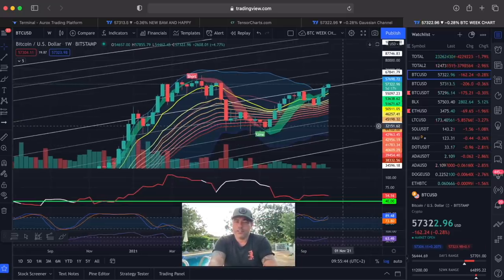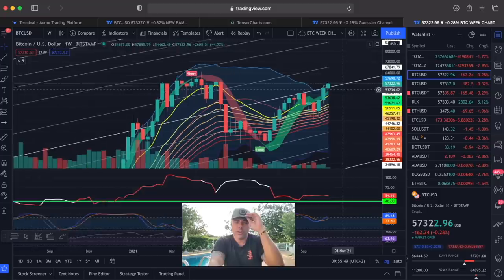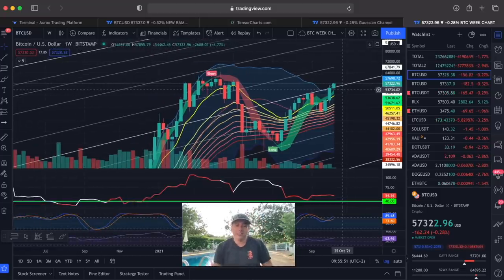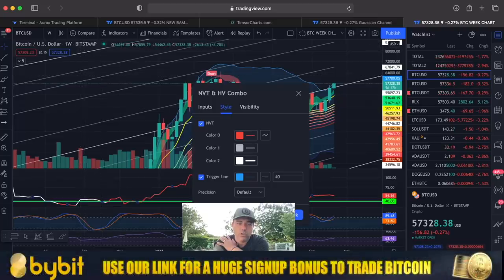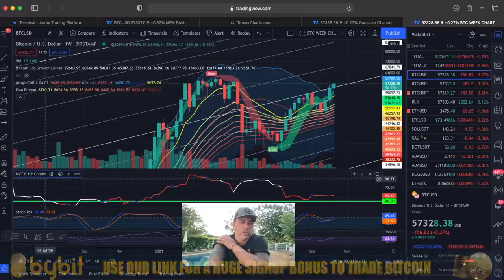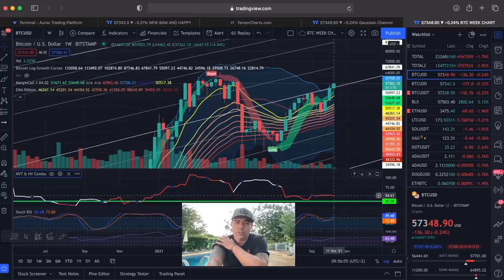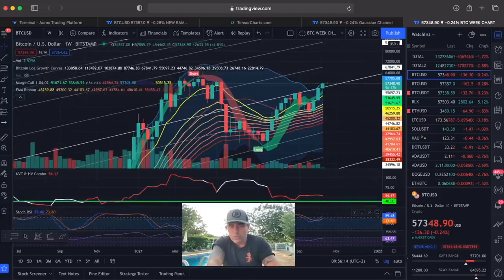On the weekly chart, also very positive looking. We will close this candle in five days and we need to close it above the logarithmic growth curve midline — that would be very bullish. At the bottom we have the NVHV combo indicator: as long as this one stays red, that is very bullish. The moment it turns white, that is bearish.